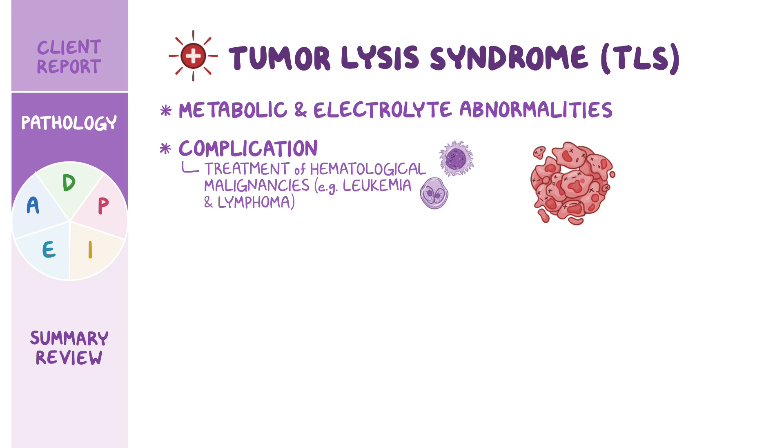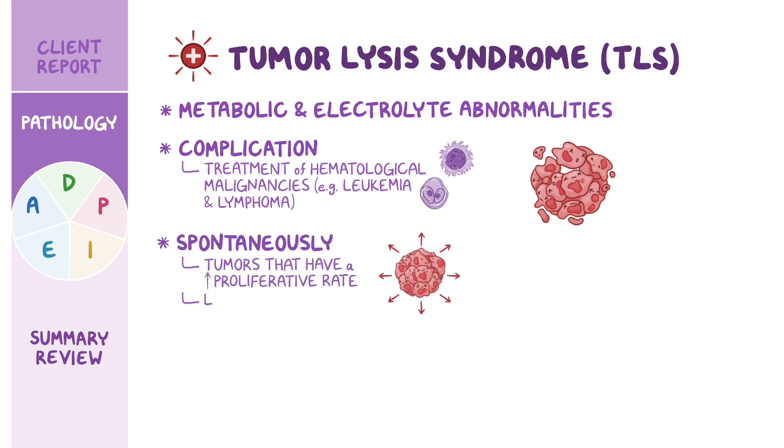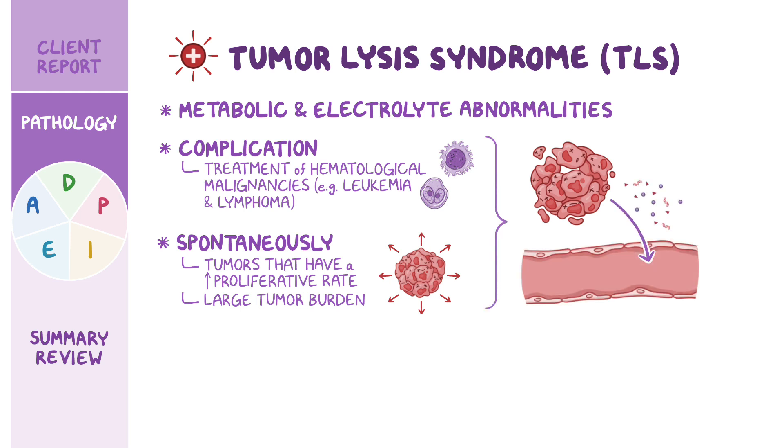Rarely, TLS can also occur spontaneously with tumors that have a high proliferative rate, or a large tumor burden, prior to any treatment. Regardless, the end result is a massive release of intracellular contents during lysis of tumor cells into the bloodstream.